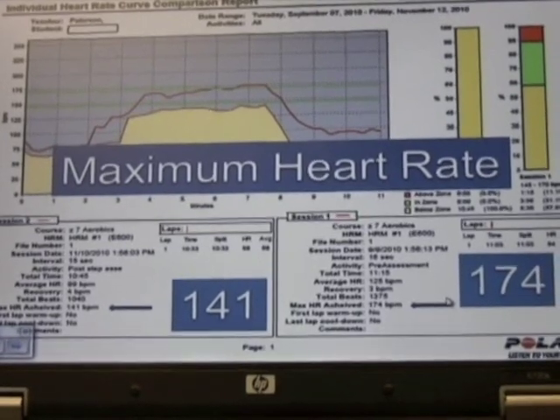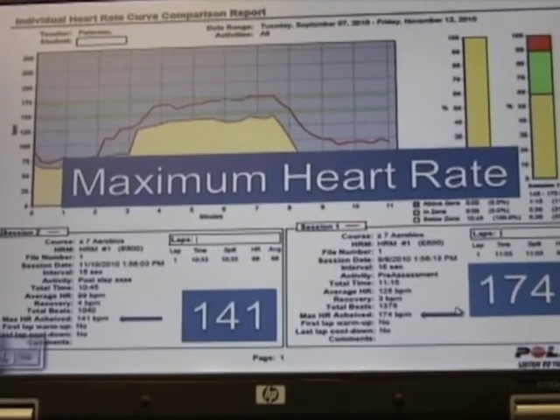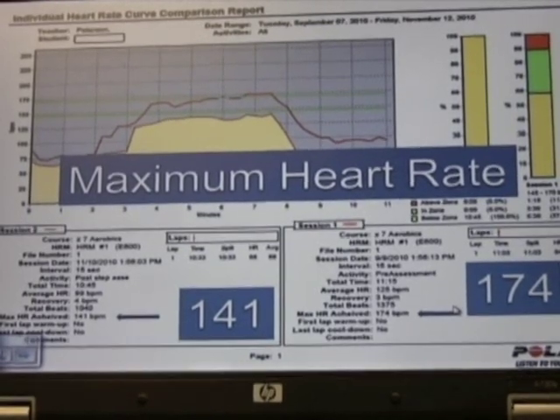There is significant improvement in her max heart rate. The assessment is exactly the same in both tests — the intensity, the length of time, and the recovery are exactly the same. The only difference is her heart did not have to work as hard because she was in better cardio condition.